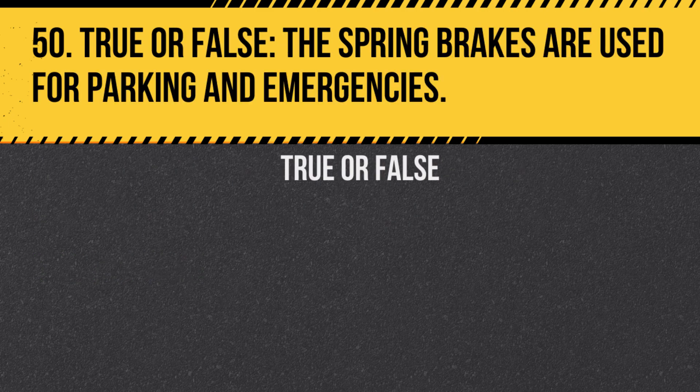Question 50. True or false? The spring brakes are used for parking and emergencies. Answer: True. They come on automatically if the air pressure drops too low.